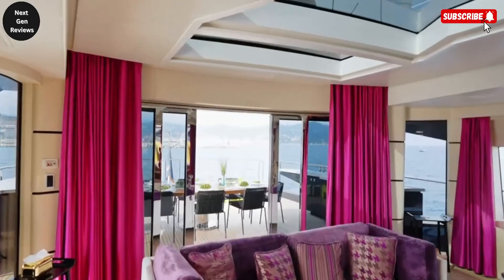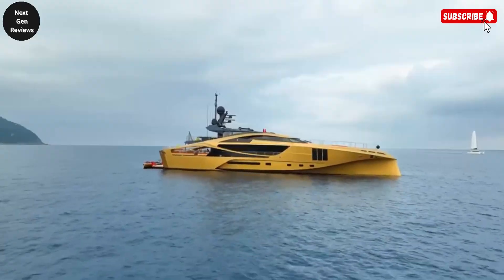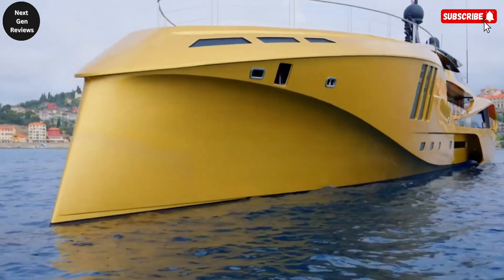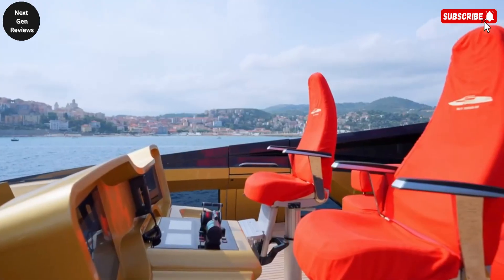Inside, the yacht's expansive salon features floor-to-ceiling windows, allowing guests to enjoy stunning panoramic ocean views while relaxing in a space filled with natural light and contemporary decor.